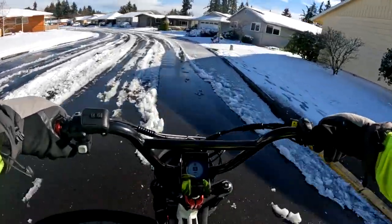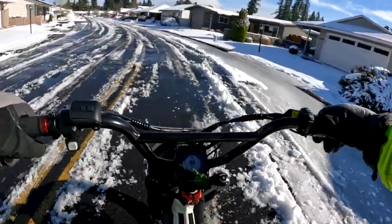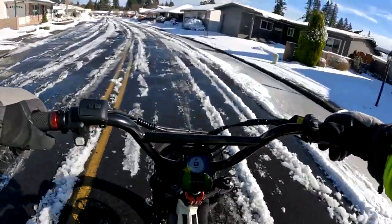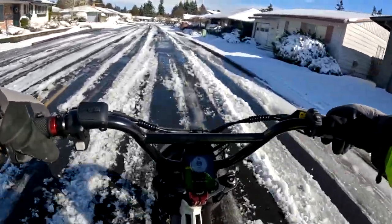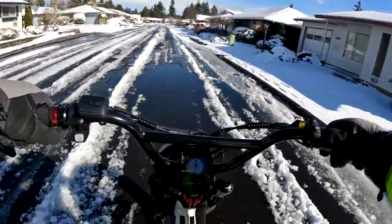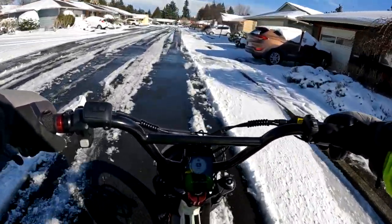The other thing is, where you may be, they probably load up the road with salt and sand. Obviously here they don't do anything, so you don't have to worry about that doing anything harmful to your bike.